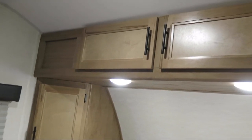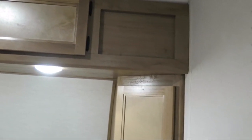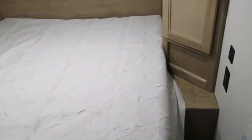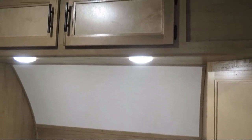Bathroom tub shower combo, vanity with sink, U-shaped dinette, dual lights over headboard, double door refrigerator, USB charging station, overhead storage, LED interior lighting, shower skylight, and overhead kitchen storage.